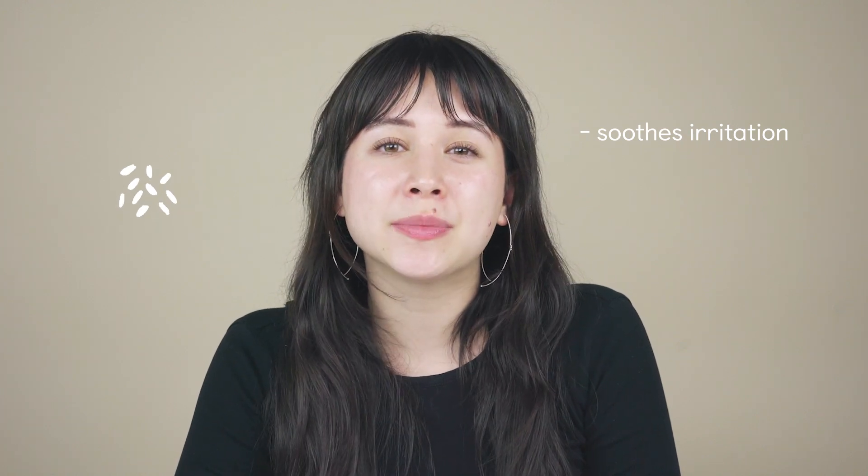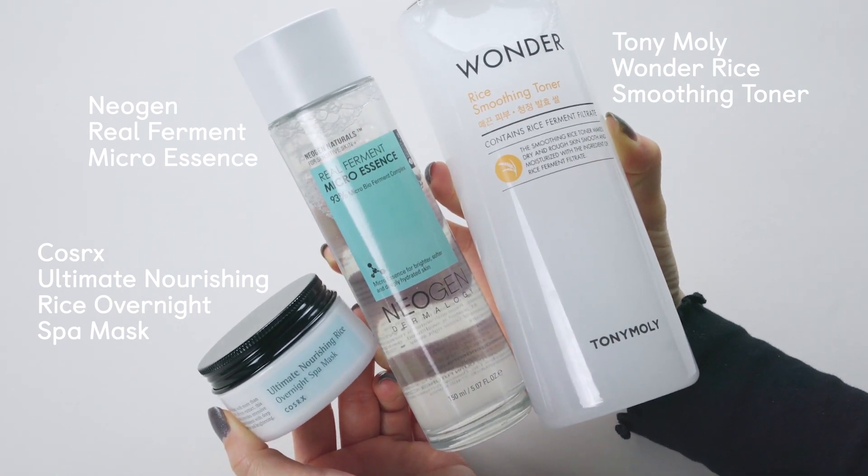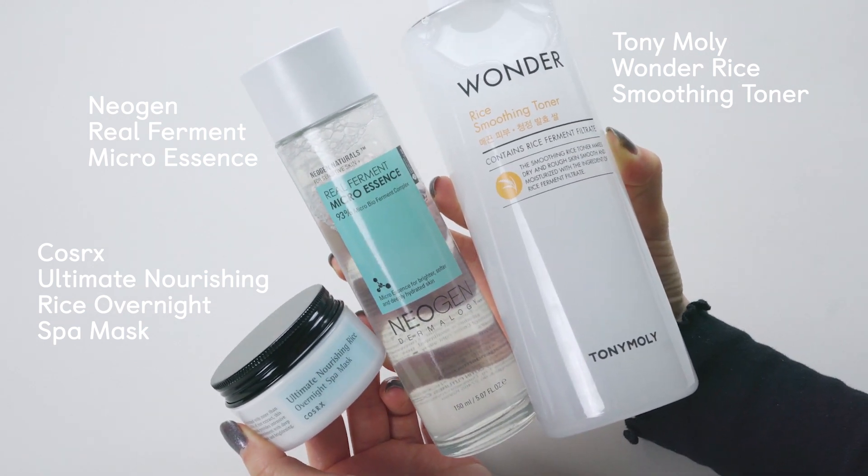Last, we have rice. This is the oldest trick in the Korean beauty book. It's full of vitamins and minerals that help treat acne, sunburns, irritated skin, and eczema. Its cooling sensation helps contract red blood vessels and pores, which helps clear redness and acne. One way to incorporate rice into your routine is by making your own rice water — essentially using the water you throw out after washing your rice. But there are also some great products with rice in them. Here, we have the Tony Moly Wonder Rice Smoothing Toner, the COSRX Ultimate Nourishing Rice Overnight Spa Mask, and the Neogen Real Ferment Micro Essence.